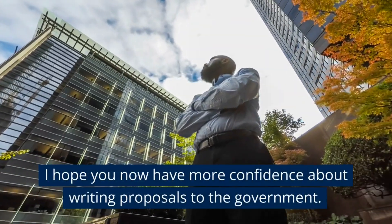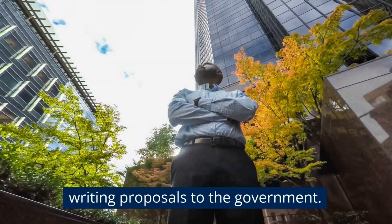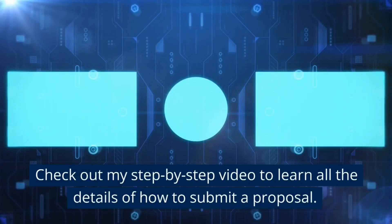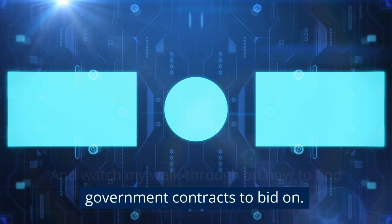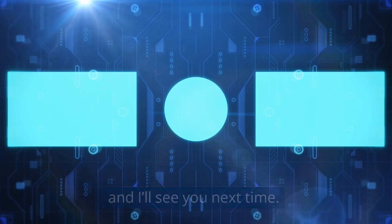I hope you now have more confidence about writing proposals to the government. Check out my step-by-step video to learn all the details of how to submit a proposal, and I've also made a video that shows exactly how to find government contracts to bid on. Check out the links in the notes below, and I'll see you next time.